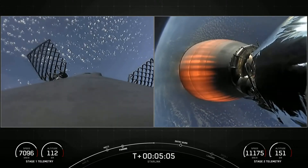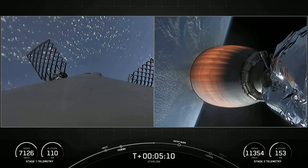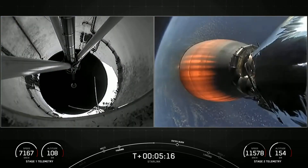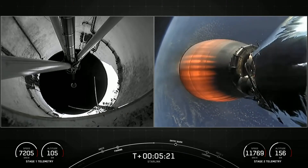Most satellites are around 36,000 kilometers in altitude at GEO, or geostationary orbit. When the satellites are further from Earth, the round trip data time between the user and the satellite — also known as latency — is much higher, resulting in poor performance for activities like video calls and online gaming.